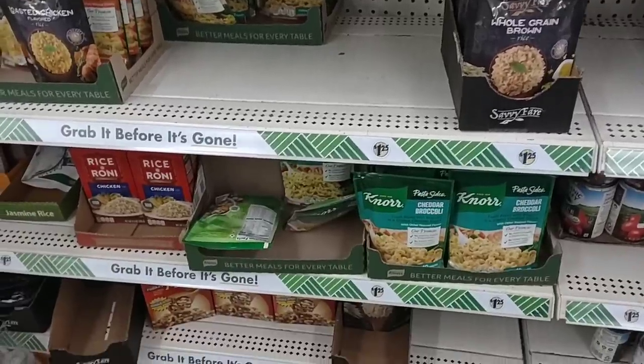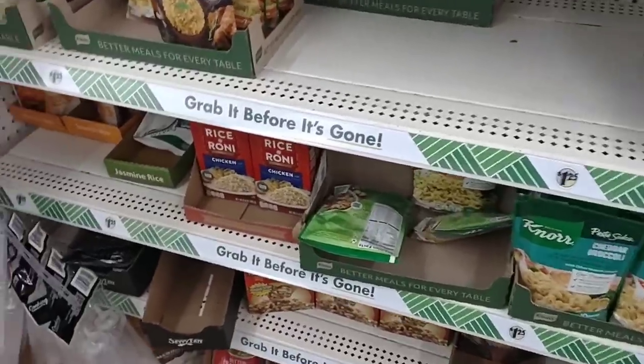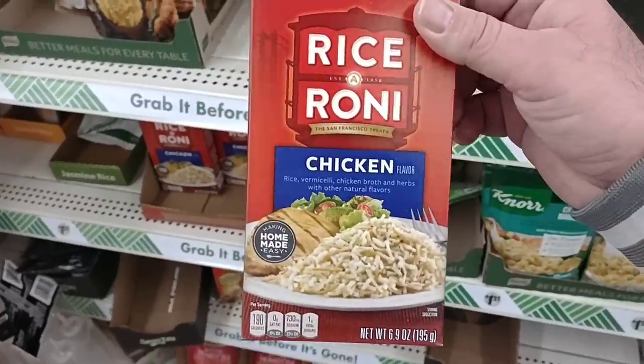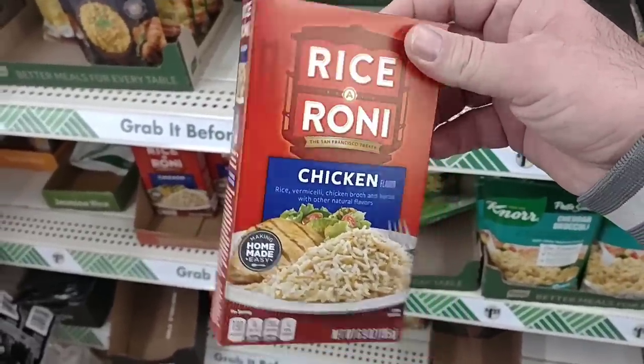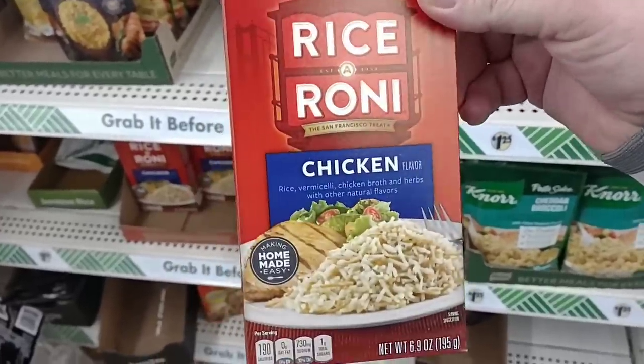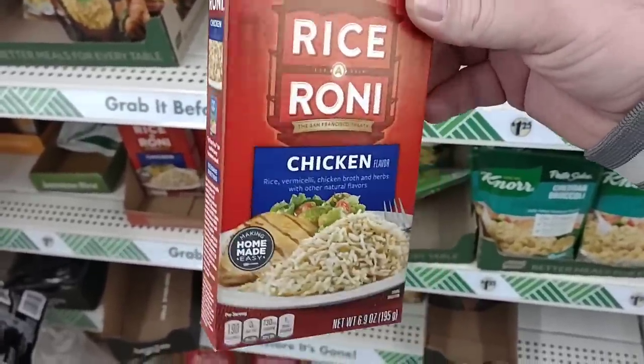As soon as we come into Dollar Tree here, I wanted to check out some items people have been asking about. One of them, Rice-A-Roni. Now we sell these at Kroger for a dollar a piece. So $1.25 here is a little much, but regular price at Kroger is $1.34. So after that sale, this will be worth it.